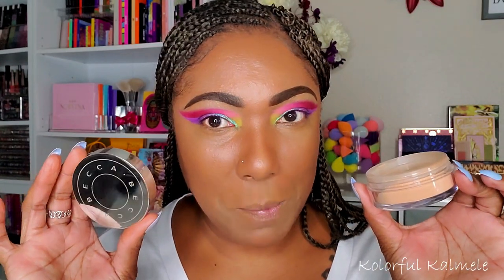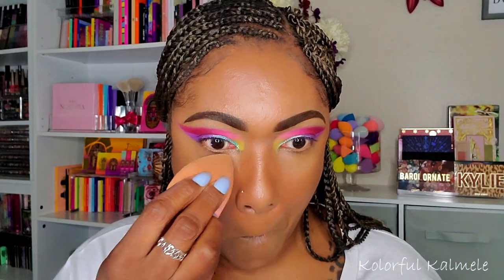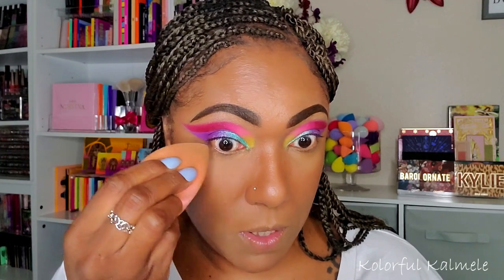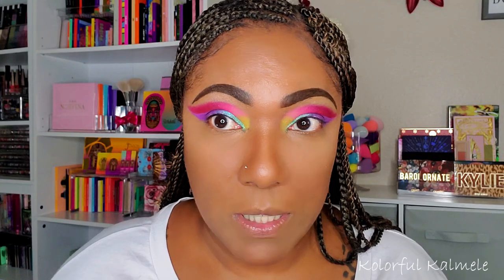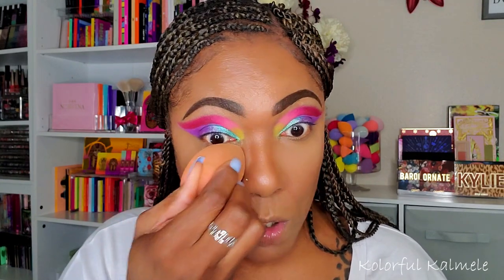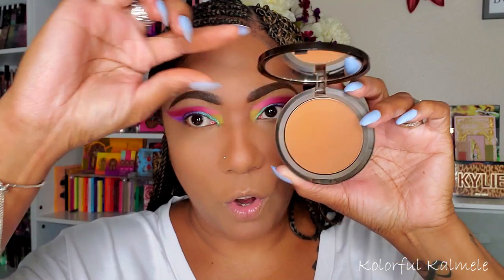Let's go ahead and powder up — I'm using my Becca Hydra Mist powder today, which I haven't used in quite a while. You guys know this powder is one of my absolute favorites. It doesn't stay hydra-misty forever but even after the cooling sensation is gone it's still a very nice powder. For the rest of my face I'm going in with my Iman press powder in the shade Earth Dark.